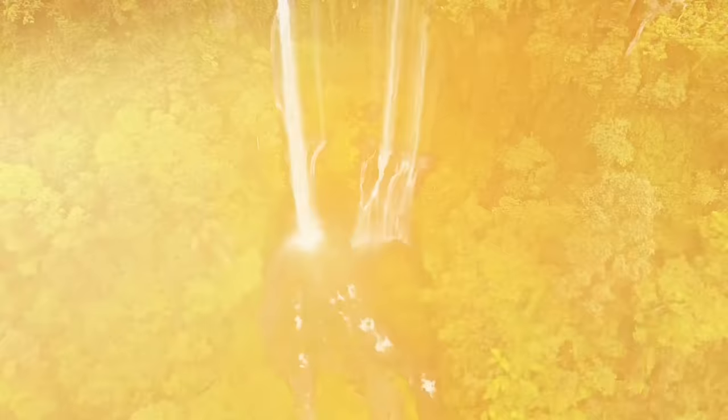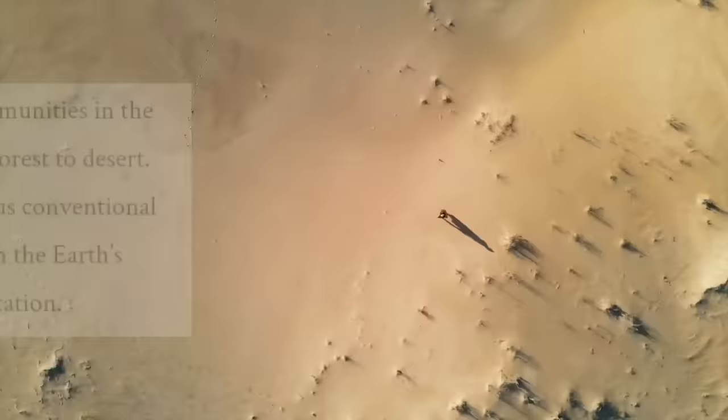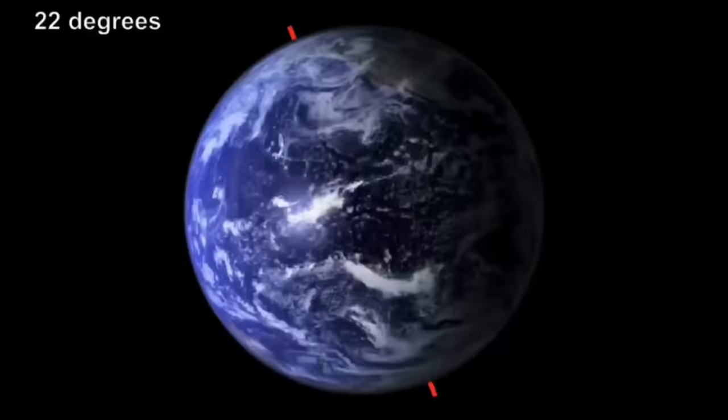Only a few thousand years ago, the Sahara Desert is said to have been a lot wetter. Scientists have claimed it was a lush tropical forest, full of biodiversity, which began to decline as the climate became a lot drier.